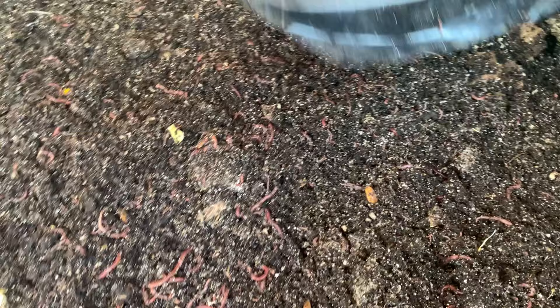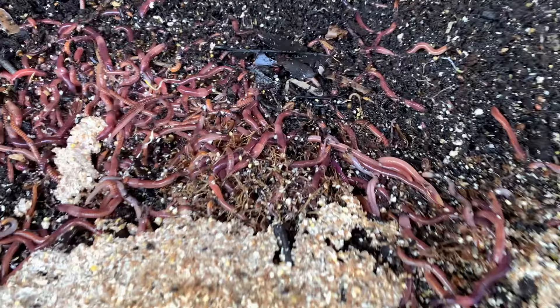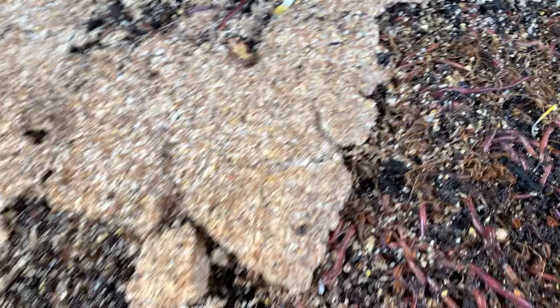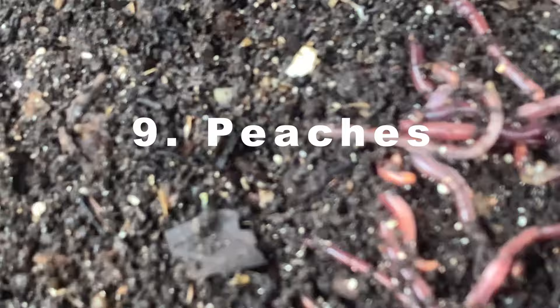Bananas are a great fruit and they're pretty cheap too. Every time you eat them, there's going to be a peel that you can put into your worm bin. There are a lot of videos where bananas can be turned into a fertilizer for your plants if you soak it in water. I don't know if that's true, but I've tried it. We like to make worm tea, so we'd rather feed the bananas to the worms and convert them into castings that we can then put out into the garden.